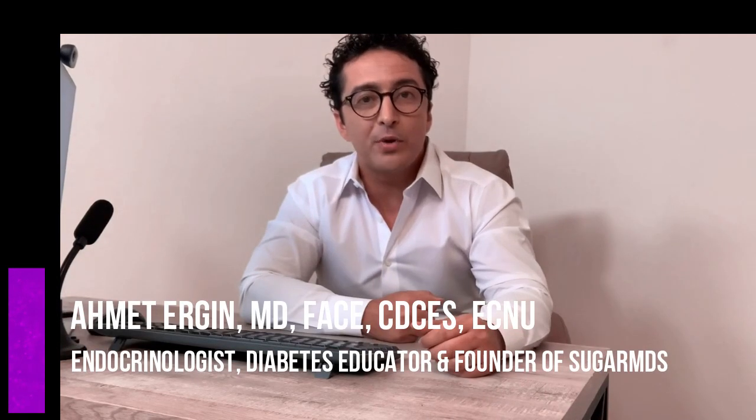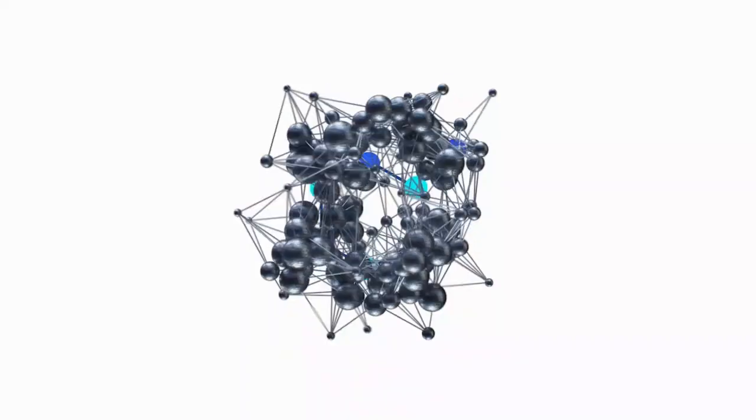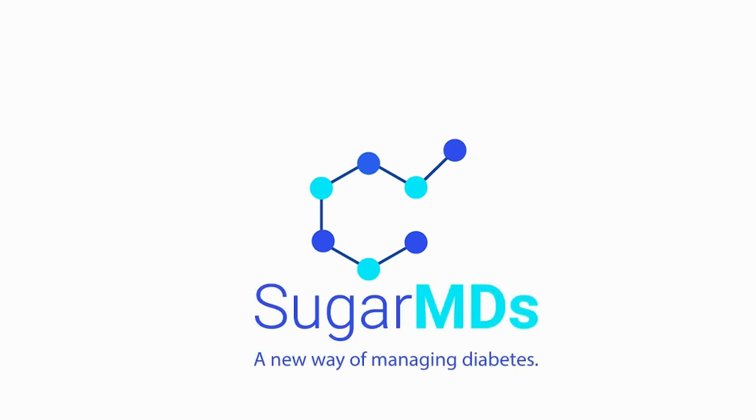Hi guys, this is Dr. Ahmed Ergin. I'm an endocrinologist and a diabetes educator. I see a ton of diabetic patients in my office, and sometimes they come with diabetic foot ulcers, sometimes they come to see me for the first time with missing limbs. That really makes me sad and I want the awareness to grow. Today I'm going to talk about why diabetics sometimes lose limbs and how to prevent that.